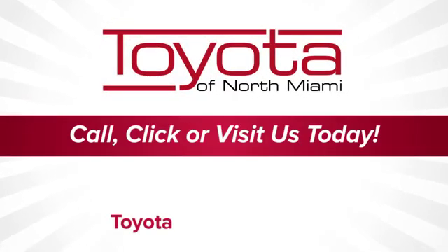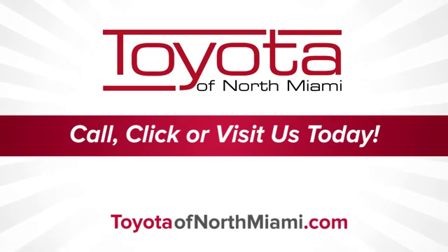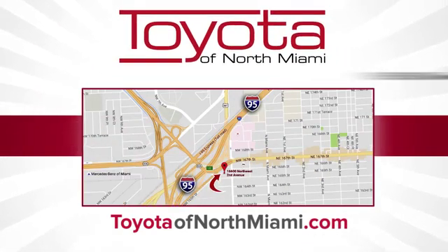Toyota of North Miami. Call, click, or come see us today so we can exceed your expectations. We're conveniently located at 16600 Northwest 2nd Avenue in beautiful Miami, Florida.